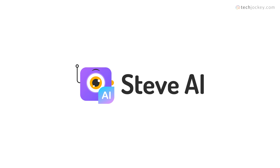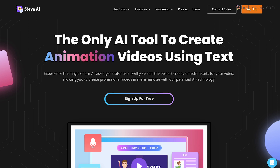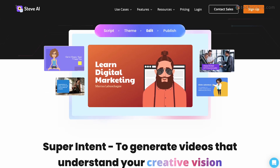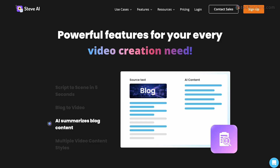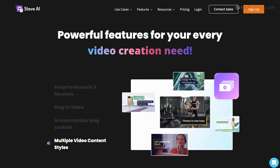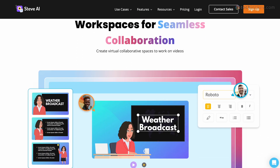Steve.ai — best for animated and explainer videos. Steve.ai is a video generator that quickly creates captivating videos and animations using a vast media library of over 100 million videos, photos and audio tracks. You can choose from a variety of customizable templates for different needs including training videos, educational and marketing materials.